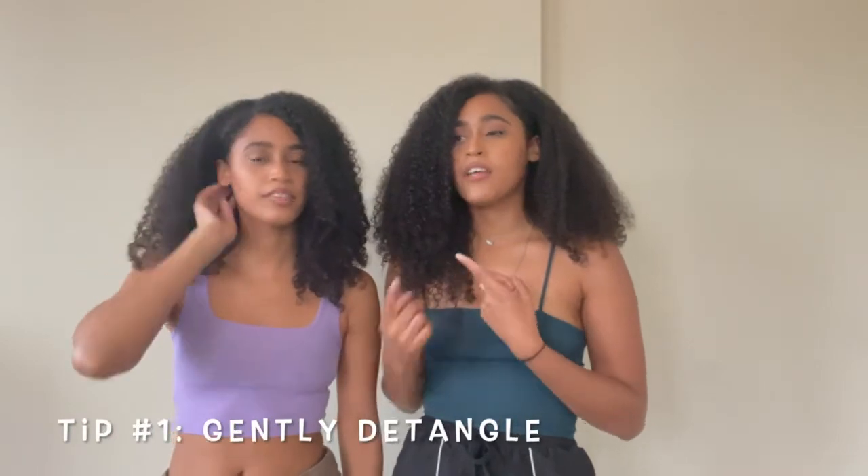Our first tip for growing out your hair is to make sure you gently detangle. That means either using your fingers, a wide tooth comb, or a hairbrush to get all those knots out. It is also very important when you are detangling to start at your ends and then work your way up to the roots. You will see a lot less shedding if you start at the tips and work your way up to the roots.